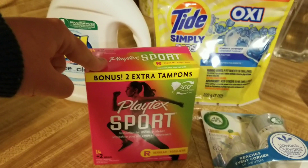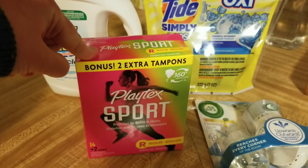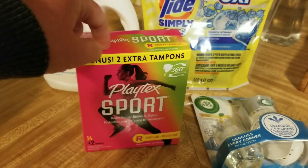This is usually $3.50. They're on sale for $3.00, and there is a coupon for $2.00, so you can get these for $1.00.